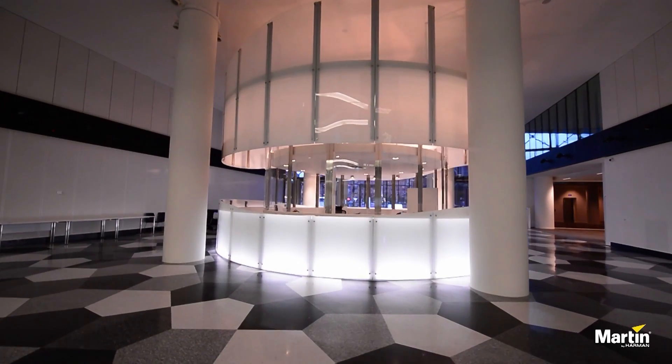When switching to white light you'll notice the great uniformity on the product, both in terms of color but also in terms of brightness. This is due to our advanced calibration technology.